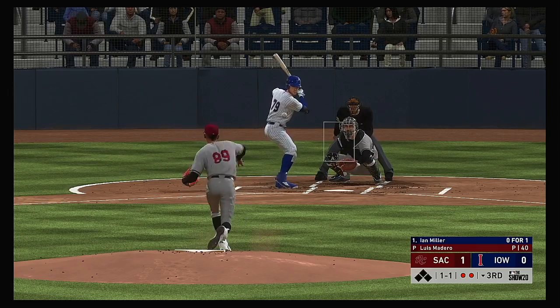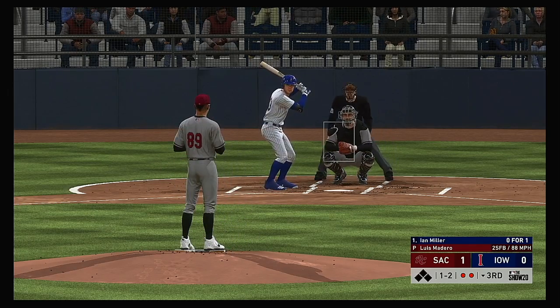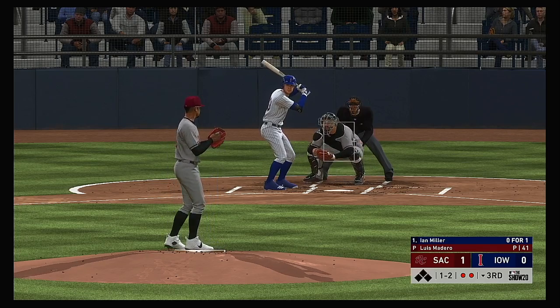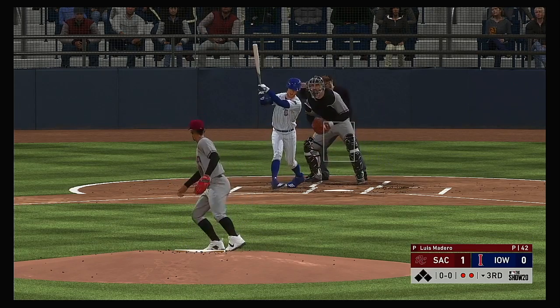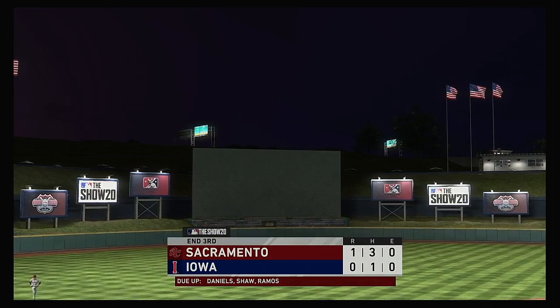He was locked up by a good fastball for strike three last time. I'm interested to see if they attack him the same way — come at him with hard velo late, or snap something off in the third to see if it'll fish. Swing and a miss as the slider sets him down for the final out of the inning.